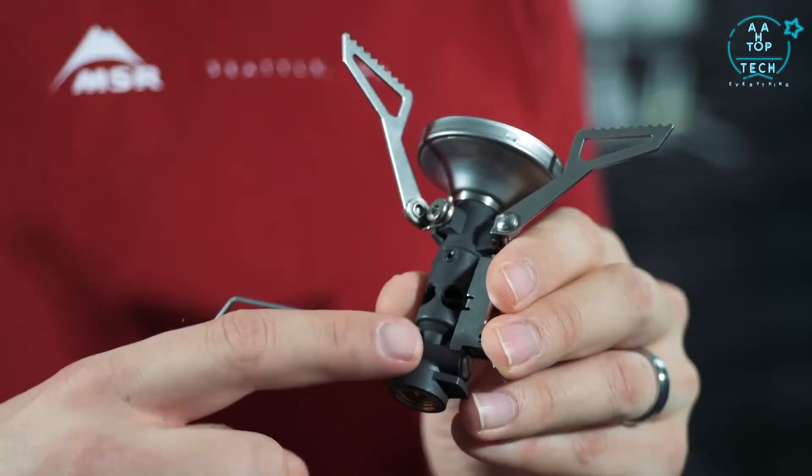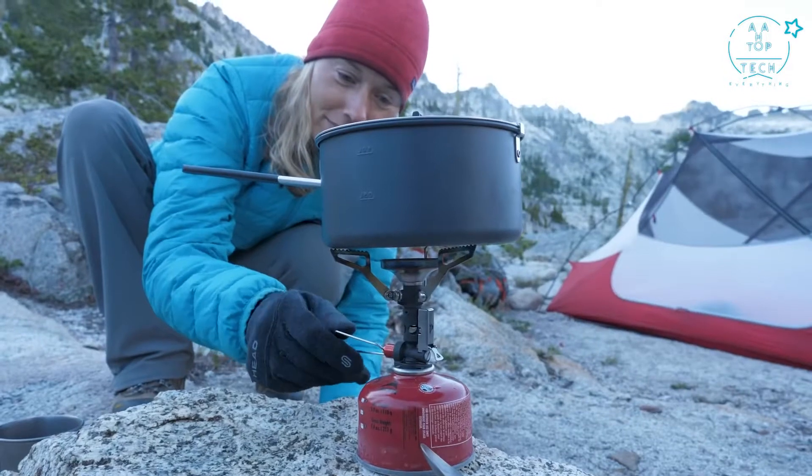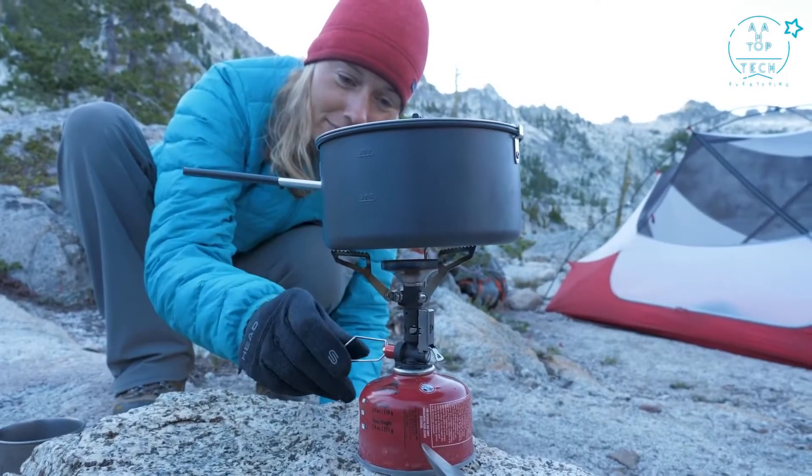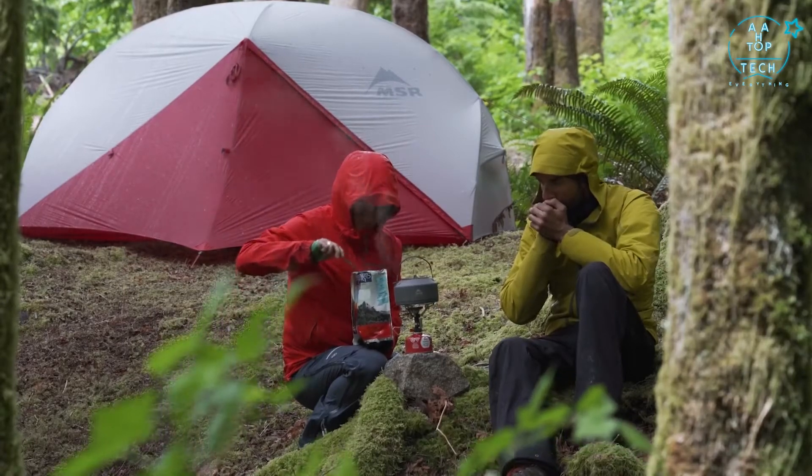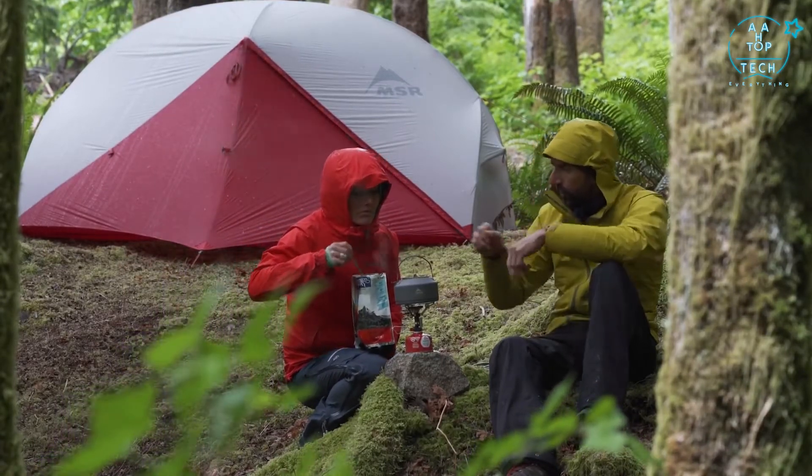In the backcountry, colder weather or low fuel cause a stove to run slower. To combat this, the deluxe model has an internal pressure regulator that allows it to maintain fast boil times across a range of temperatures. We wanted the stove to work well on cold mornings or when your canister might be running low on fuel. Because of the built-in regulator, the deluxe model makes an excellent choice for three season adventures.